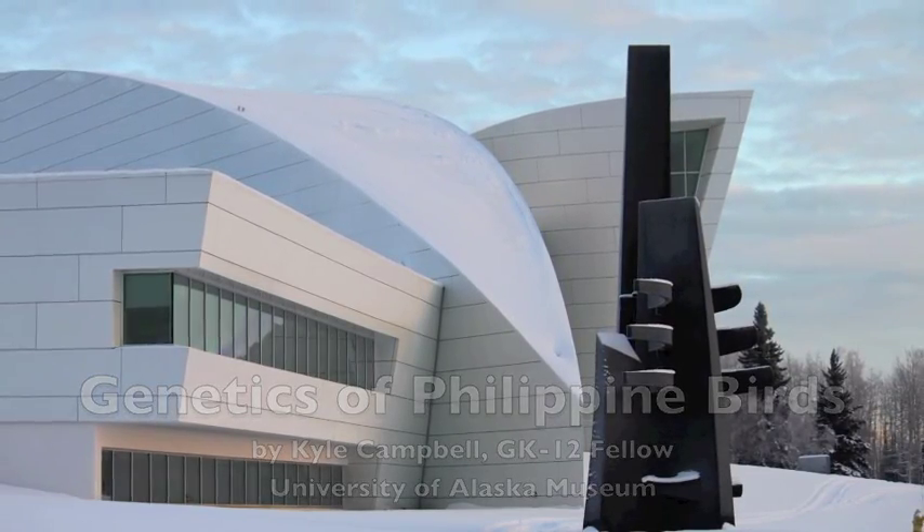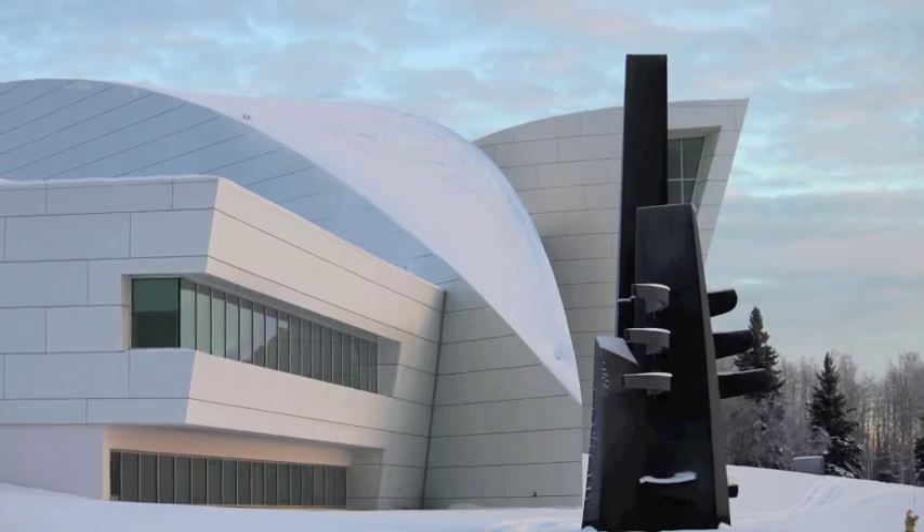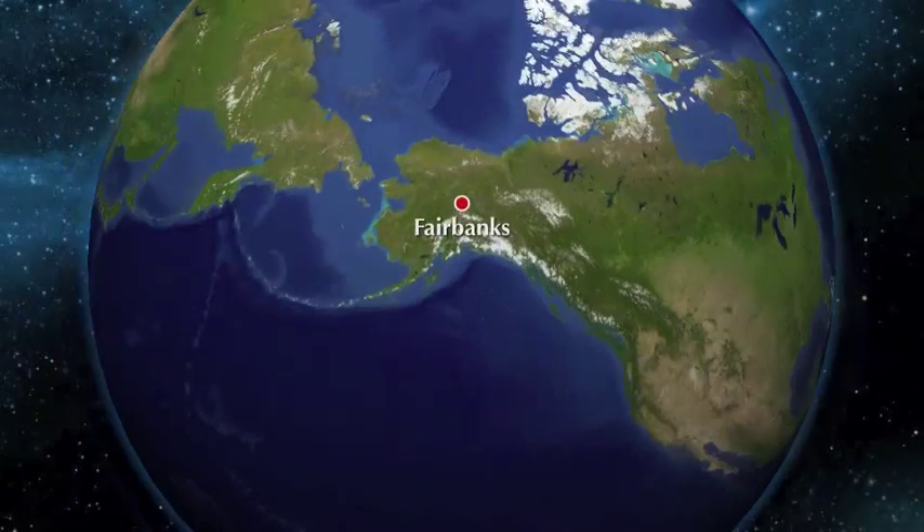I am a biology graduate student studying the genetics of Philippine birds at the University of Alaska Museum in Fairbanks, Alaska.